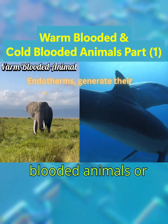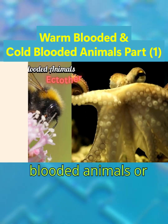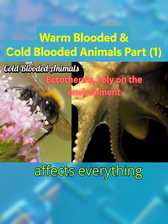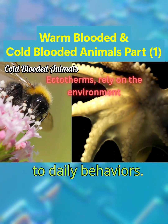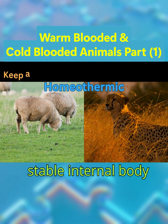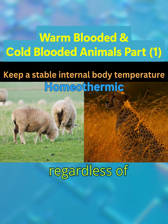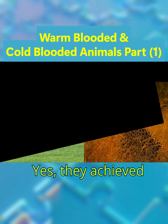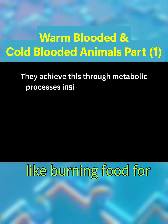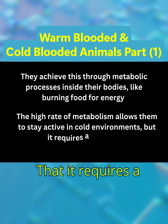Warm-blooded animals, or endotherms, generate their own heat internally. Cold-blooded animals, or ectotherms, rely on the environment. This key difference affects everything from their energy use to daily behaviors. Endotherms keep a stable internal body temperature, achieving this through metabolic processes like burning food for energy, which allows them to stay active in cold environments — but it requires a lot of fuel.